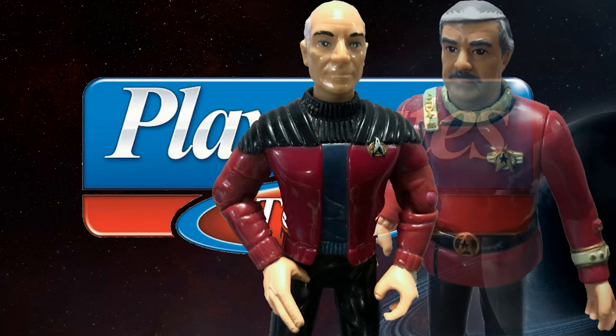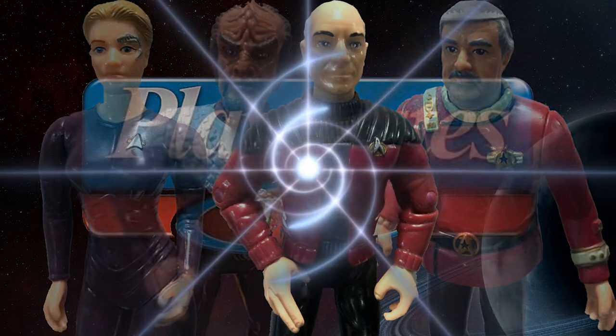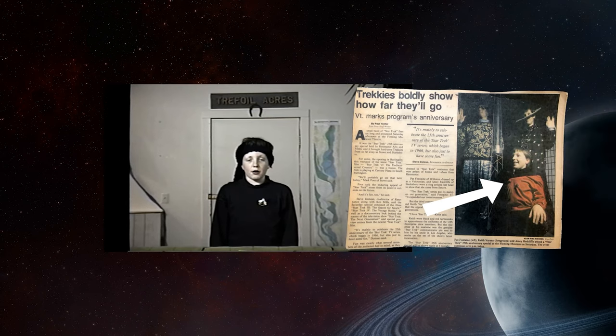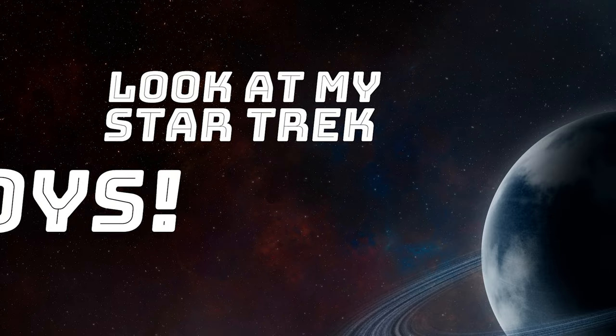In the 90s, Playmates Toys made the deepest line of Star Trek action figures in history. My name's Keith, and I'm a collector working towards owning all 284. I've been a Trek fan for almost 35 years, and most people are sick of me talking about it. But somehow I've convinced my old friend Mike to review them with me on... Look at my Star Trek toys!